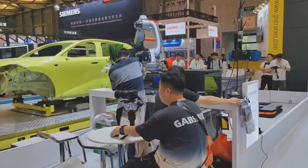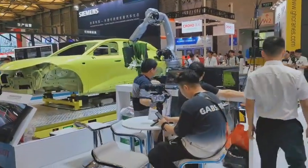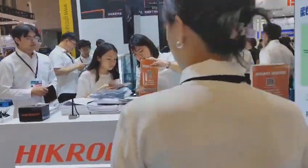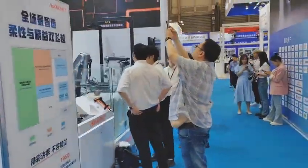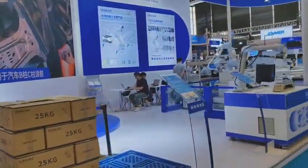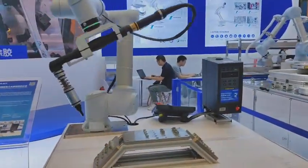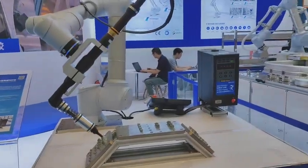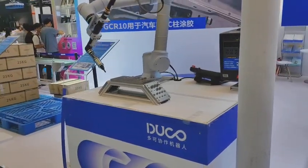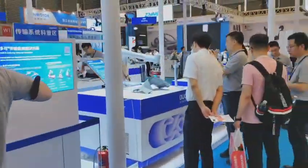That robot is working, it's operating. It's working so hard. Let's check this robot — it's working too. The robot can replace humans for some parts, and it makes our life easier.